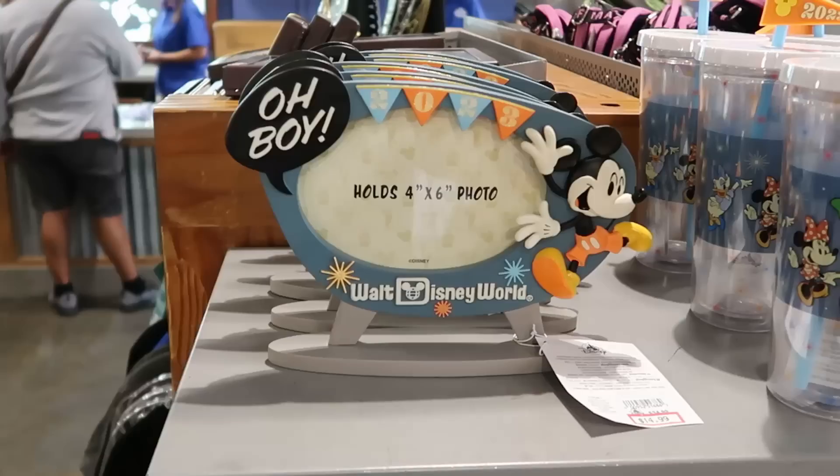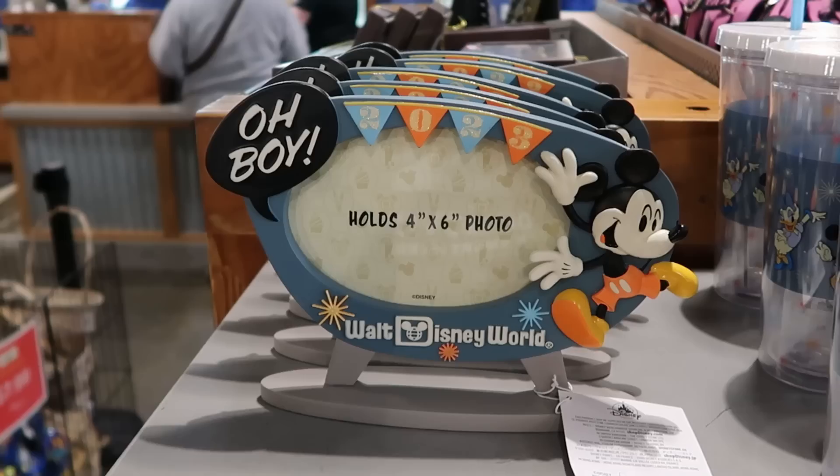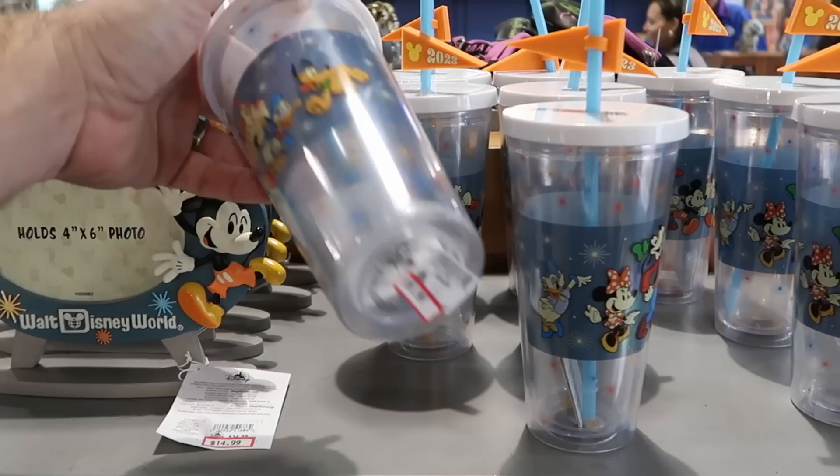In this section is a bunch of 2023 merchandise. They still have the 4 by 6 inch photo frame with the 2023 banner — looks like a little television that says 'Oh Boy' with Mickey Mouse — $15 from $35. They also have plastic cups with straws and a little jibbitz that says 2023 with Mickey and the gang running towards Cinderella Castle — $10 from $25.